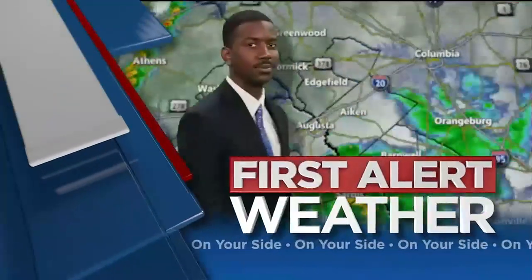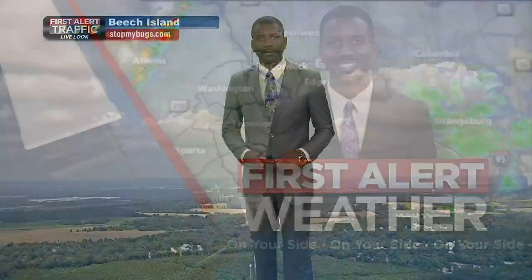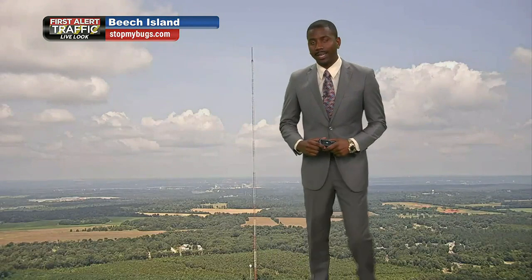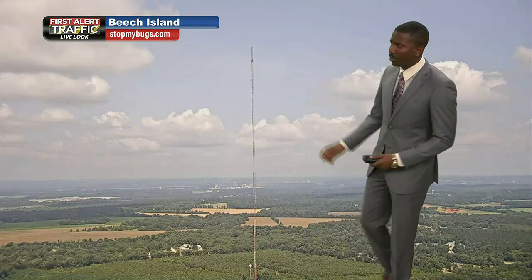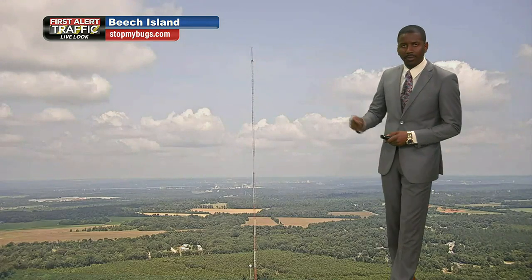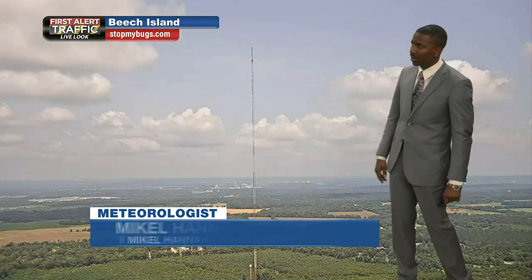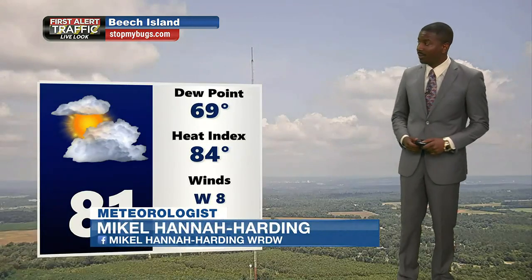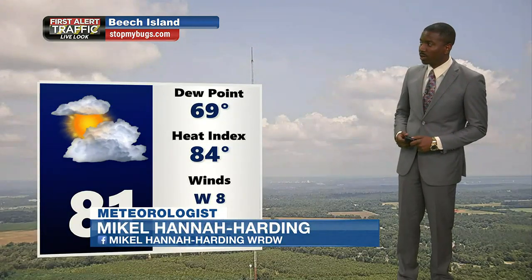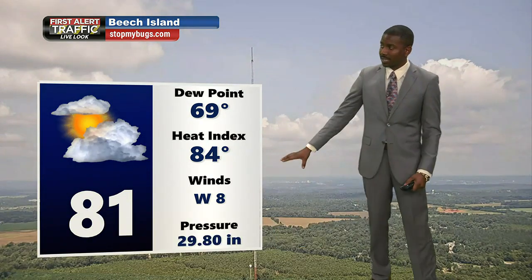Good afternoon. It is a warm and muggy afternoon across the region. We're taking a live look from Beach Island, looking at partly cloudy to partly sunny skies — just seeing some cracks and crevices, just enough for that sunshine to peek through. You can see these puffy cumulus clouds with our Beach Island Tower camera about 750 feet in the air. We're looking at temperatures at 81 degrees from Bushfield Airport, with dew points almost at 70, making it feel like 84 degrees outside.